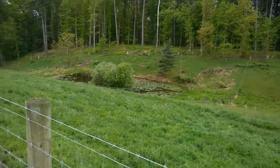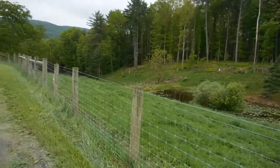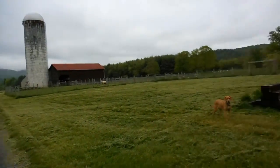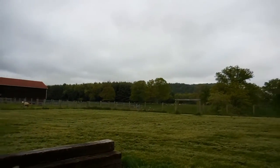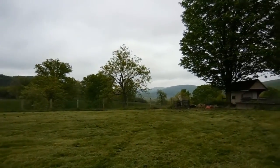It looks like the lily pads are taking over the pond this year. Some years they're not there at all. It's starting to rain again — 21 days of rain so far. I don't think it's ever going to stop.